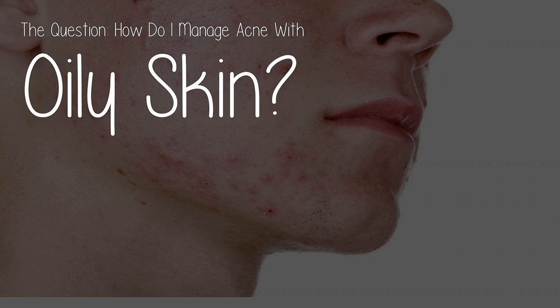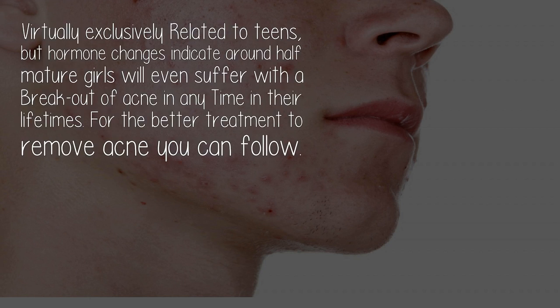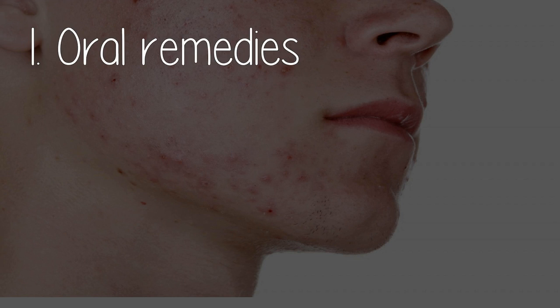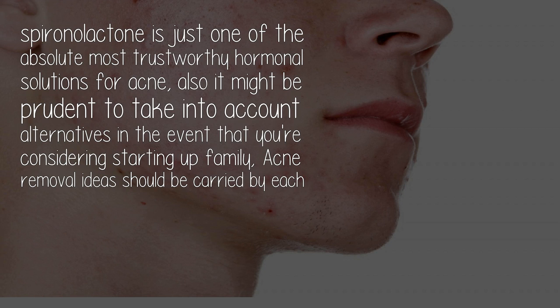How do I manage acne with oily skin? Here are five steps. Acne is virtually exclusively related to teens, but hormone changes indicate around half of mature girls will suffer with a breakout of acne at some time in their lifetimes. For better treatment, you can follow oral remedies. If your acne is related to hormonal fluctuations, you may be prescribed a drug like spironolactone, which can help prevent hormones from activating the oil glands. However, it may be prudent to consider alternatives if you are considering starting a family.